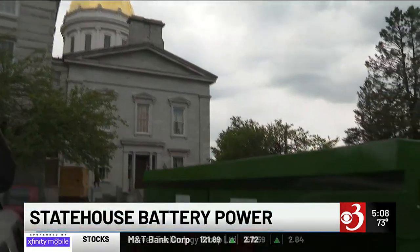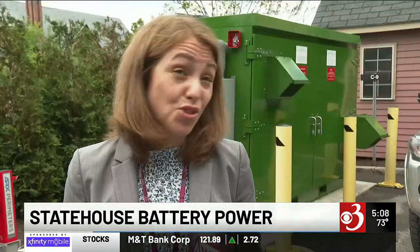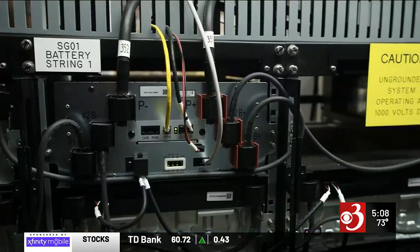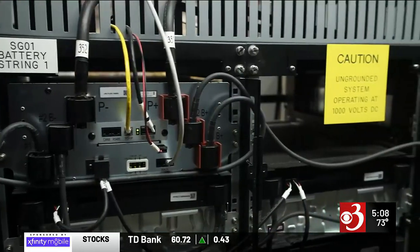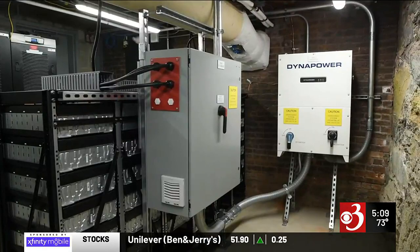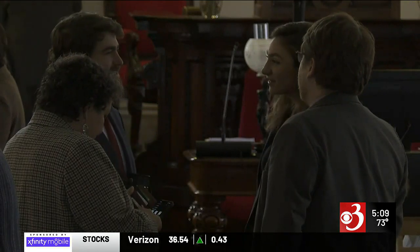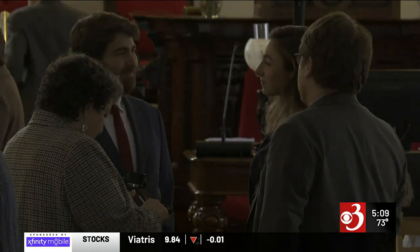Vermont's State House is full of political power, and in just a few weeks, battery power. Vermont received national attention several years ago for installing backup batteries in the basement of the State House. The $400,000 lithium-ion power pack aimed at providing backup power for when the power goes out — like a blackout earlier this legislative session. But not long after, the state's insurance carrier pulled the plug on the project.